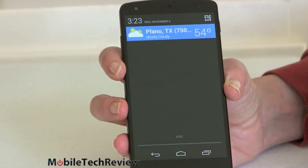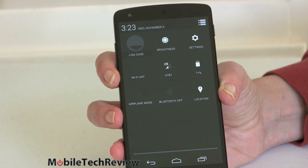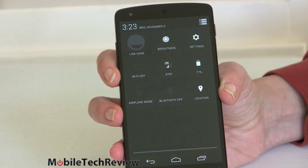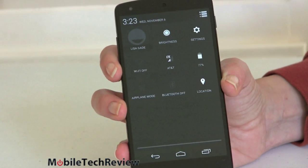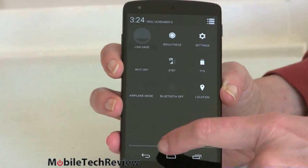You get better photo editing capabilities on the phone and pretty much the same standard settings and notifications. There is what they call Project Svelte inside — remember Project Butter from a while ago? This is Project Svelte. It runs using memory more efficiently, meaning even low-RAM devices could potentially run KitKat, which is nice.